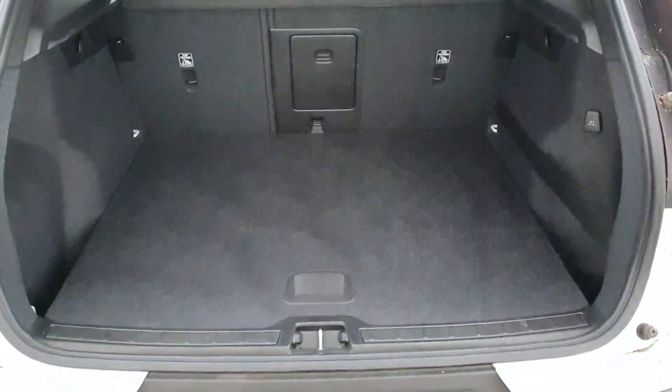In terms of rear space, it has a full black leather interior and a sizable boot as well. This is the T3 engine. If you have any questions at all or want to pop in for a test drive,